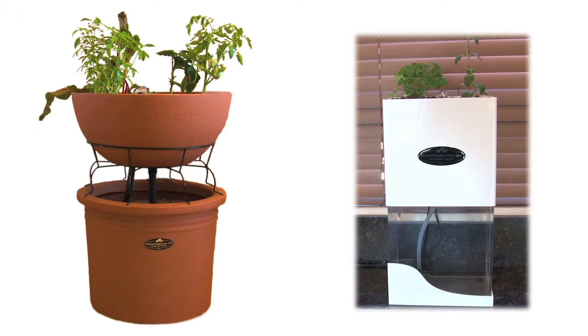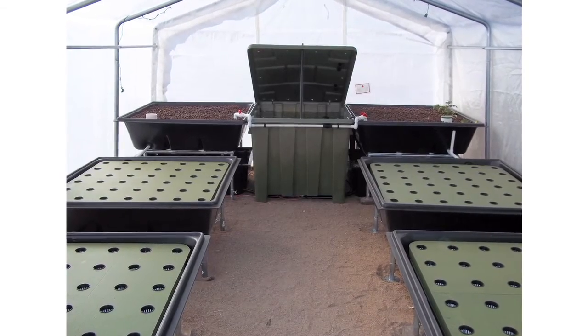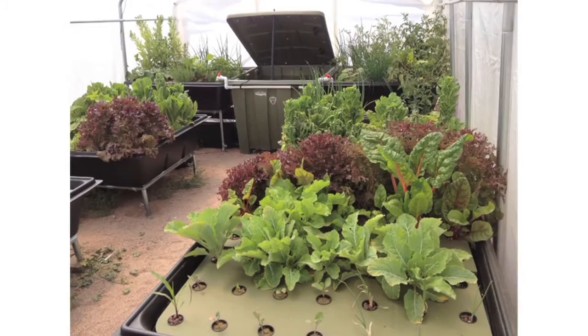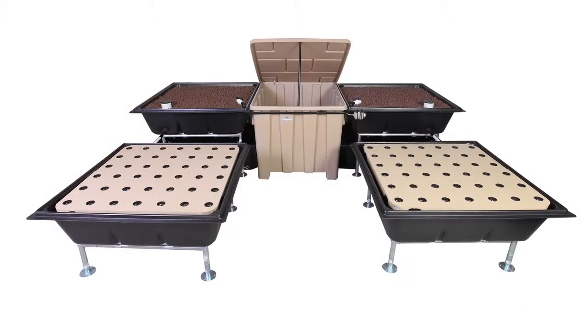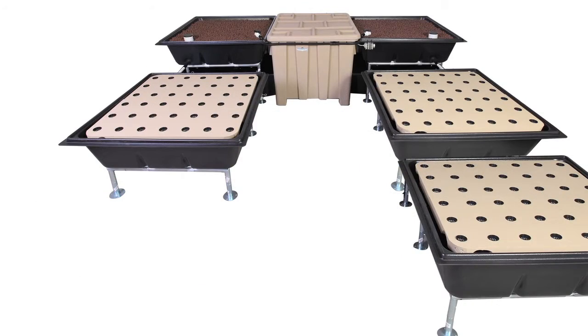Hi, my name is Chad Hudspeth, founder of EndlessFoodSystems.com. We manufacture small indoor aquaponic systems as well as full-size aquaponic kits where you can grow almost all your own food. We've been successful manufacturing and shipping our kits across the United States and have received a lot of press.